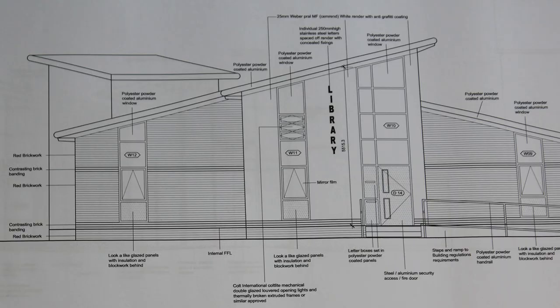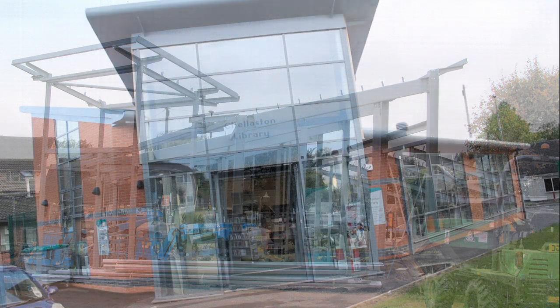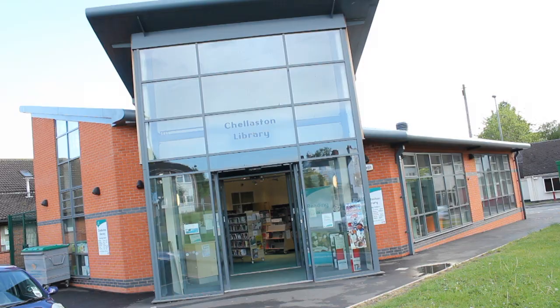Of Chellaston Library, I think the most successful feature is the light and airy feel that we have to the building — a modern interpretation of a library. It's quite an exciting building with its modern entrance area, glazed, inviting and warm I think.